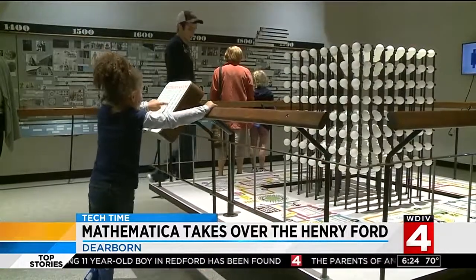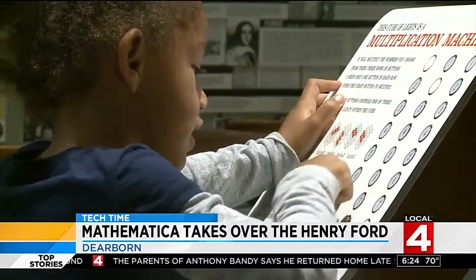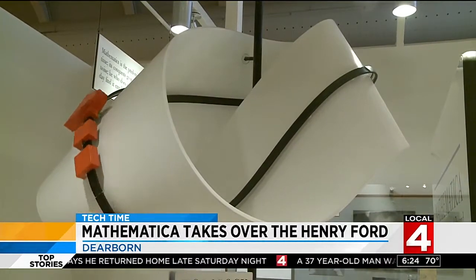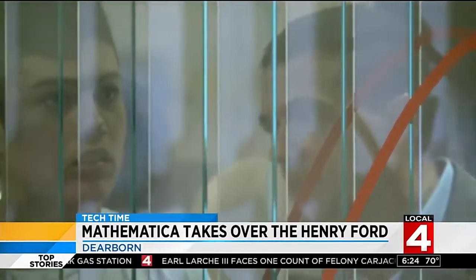On the contrary, math and this permanent exhibit connect the past to the 21st century. Many of the items were first conceived for the 1964 World's Fair in New York. All of the interactive displays inside Mathematica were developed in the 60s, but all of the mathematical principles behind them are still relevant today. Two years in the making, some of the decor is inspired by the Library of Congress.